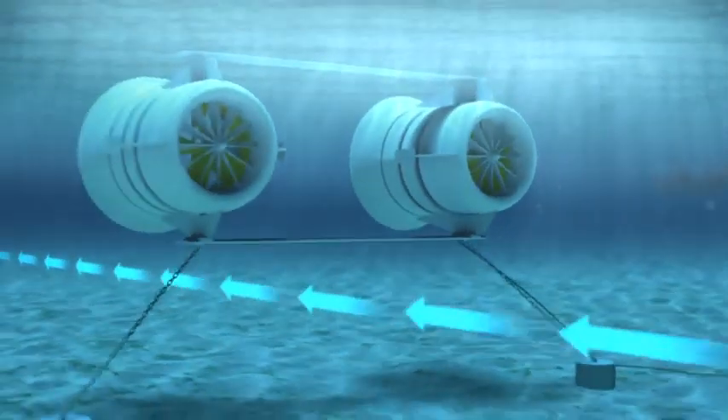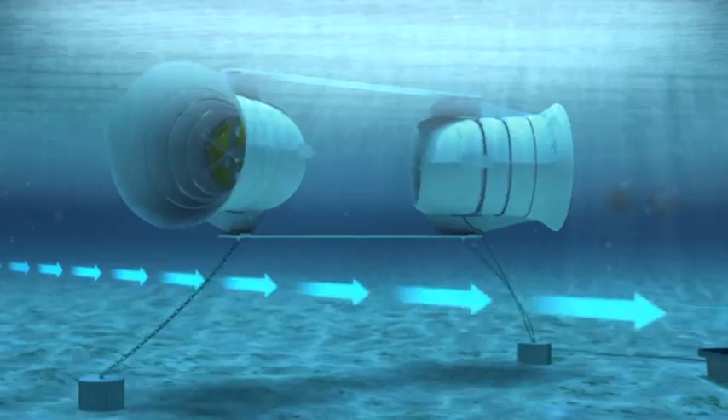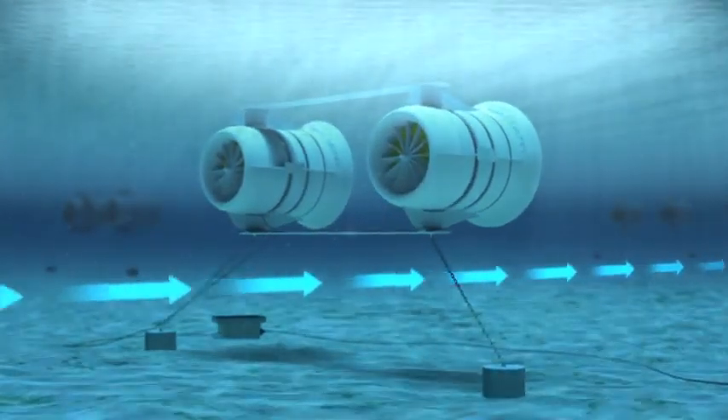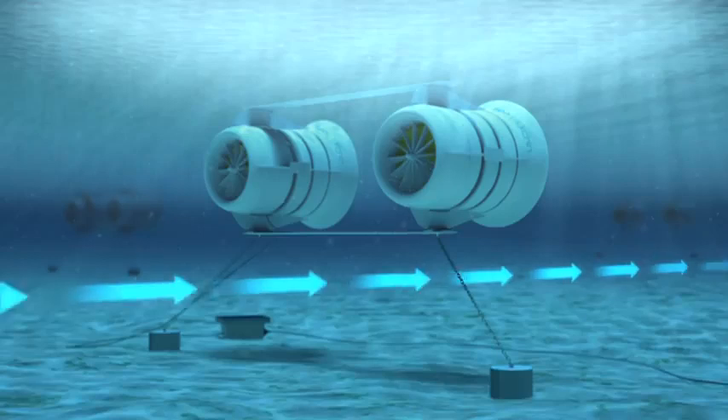As the tide changes, the Sea Urchin gently swings to align with the tidal flow. The unique method of anchoring the transoms ensures the Sea Urchins swivel in a controlled manner, without twisting the electrical cable.